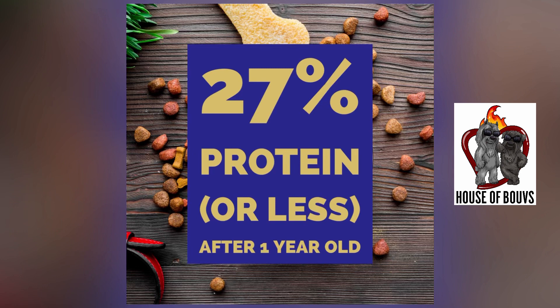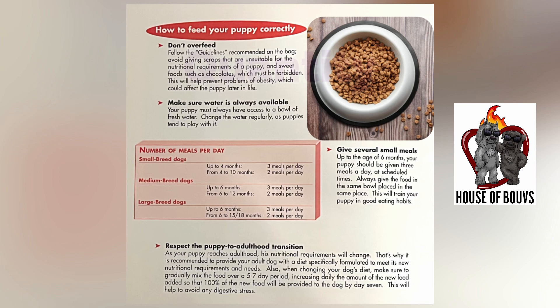27% protein or less after the first year. During the first year when they're puppies, they utilize protein and high protein is fine. After the first year, try to use 27% or less to protect the bouvier's kidneys.